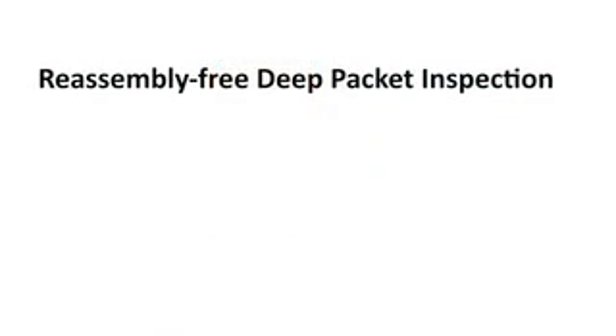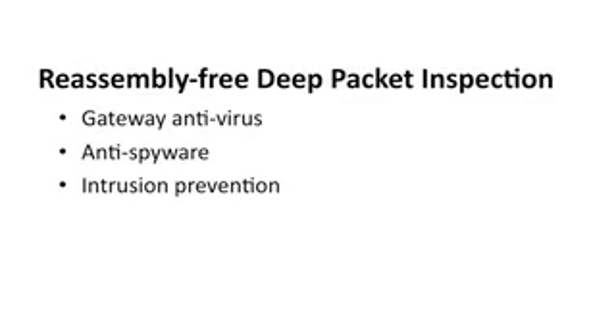The TZ series comes in three models, which are all built on SonicWall's patented, reassembly-free DPAC inspection engine, which enables gateway antivirus, anti-spyware, intrusion prevention, content filtering, and so much more. So that's a summary of the TZ series.